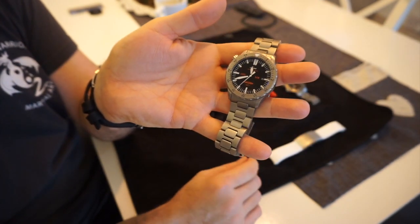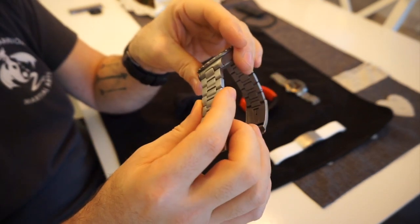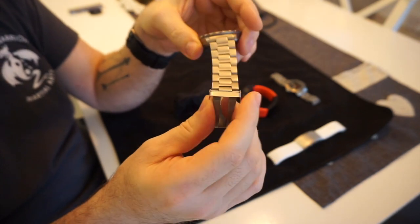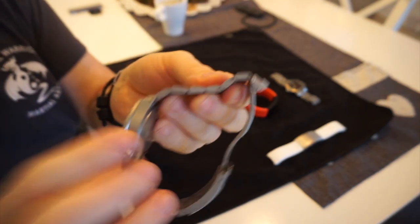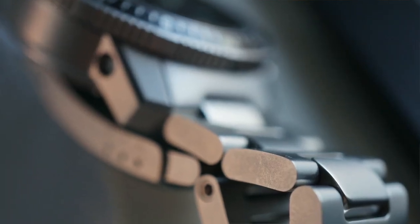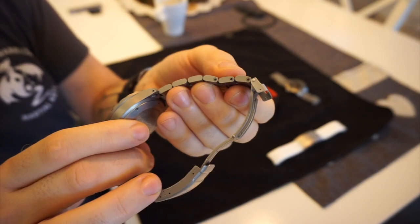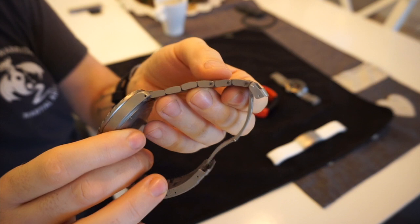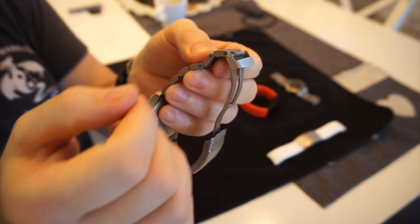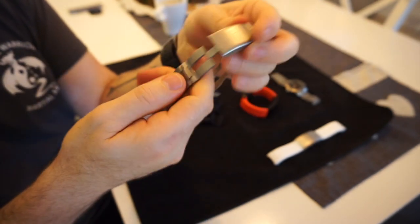This watch uses the standard U-series bracelet. What's nice is it uses hex screws — allen screws, or allen keys as we call them in England. They also come with some Loctite so when you take a link out you can put a drop on and know it's not going to come loose. It also has a diver's link extension.